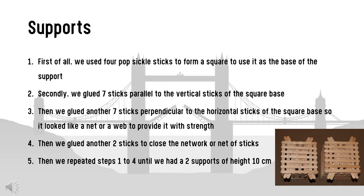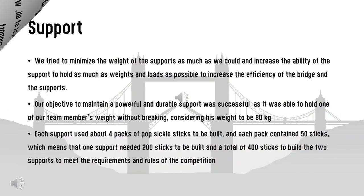We repeated the steps until we had two supports of height 10 centimeters. We tried to minimize the weight of the supports as much as possible while maximizing their load-bearing capacity to increase efficiency. Our objective to maintain a powerful and durable support was successful — it was able to hold one of our team members' weight without breaking, considering his weight to be 80 kilograms.